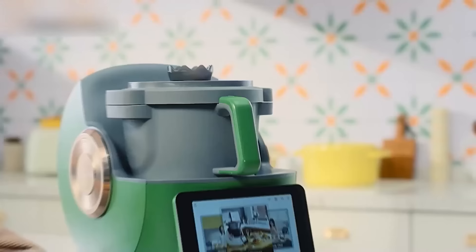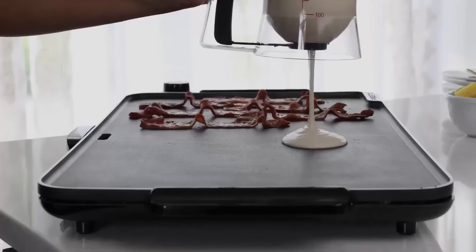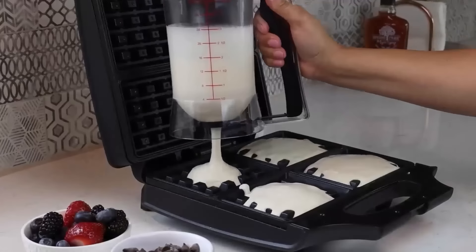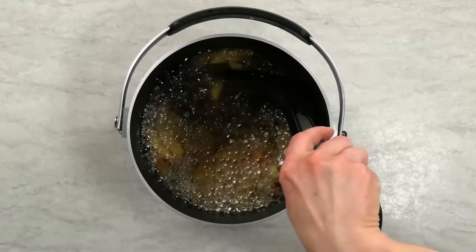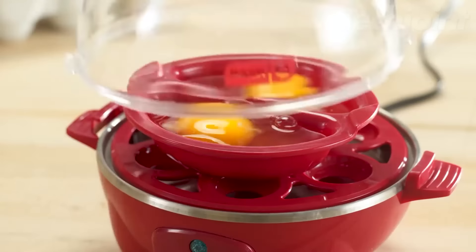Welcome back guys! Today we're looking at 50 cooking gadgets that will save you time. From efficient tools to innovative devices, these products are perfect for speeding up your meal prep and making cooking a breeze. Links to all the products are in the description below so you can grab your favorites.